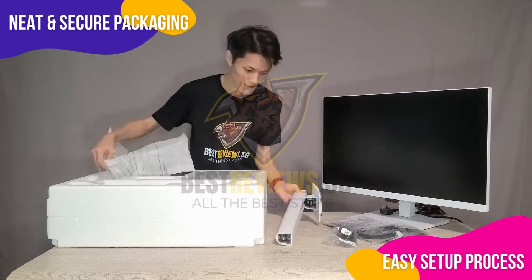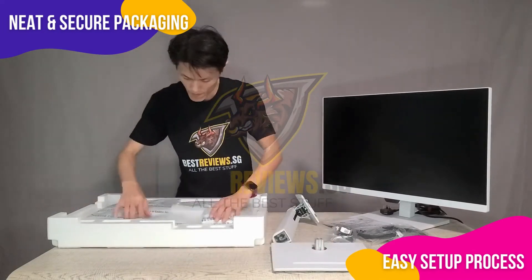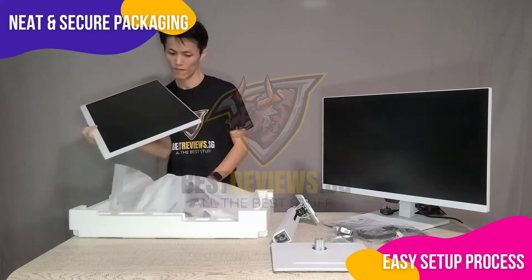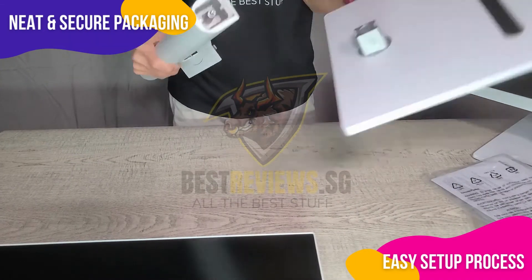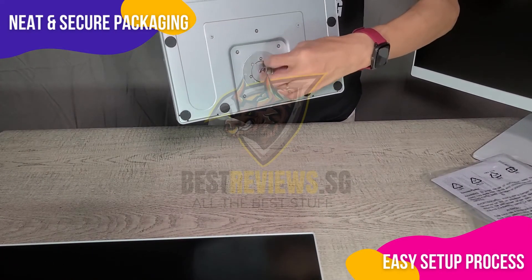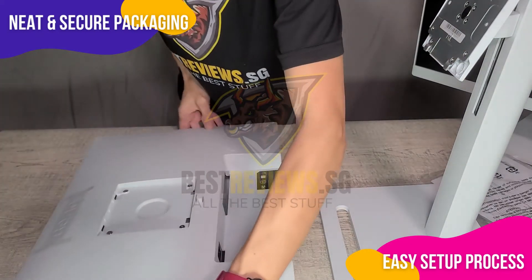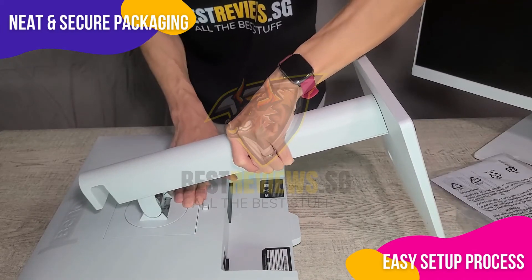When I received my BenQ monitors, I was immediately impressed by the secure and neatly organized packaging. I carefully opened the box and found the monitor, stand, power cable, HDMI cable, USB Type-C cable, a quick start-up guide, and warranty card. I began the setup by removing the protective foam and padding. Assembling the stand was a breeze — I attached the base to the monitor arm and secured it with the provided screw. After that, I gently slid the monitor into the arm, hearing a satisfying click to know it was securely in place.